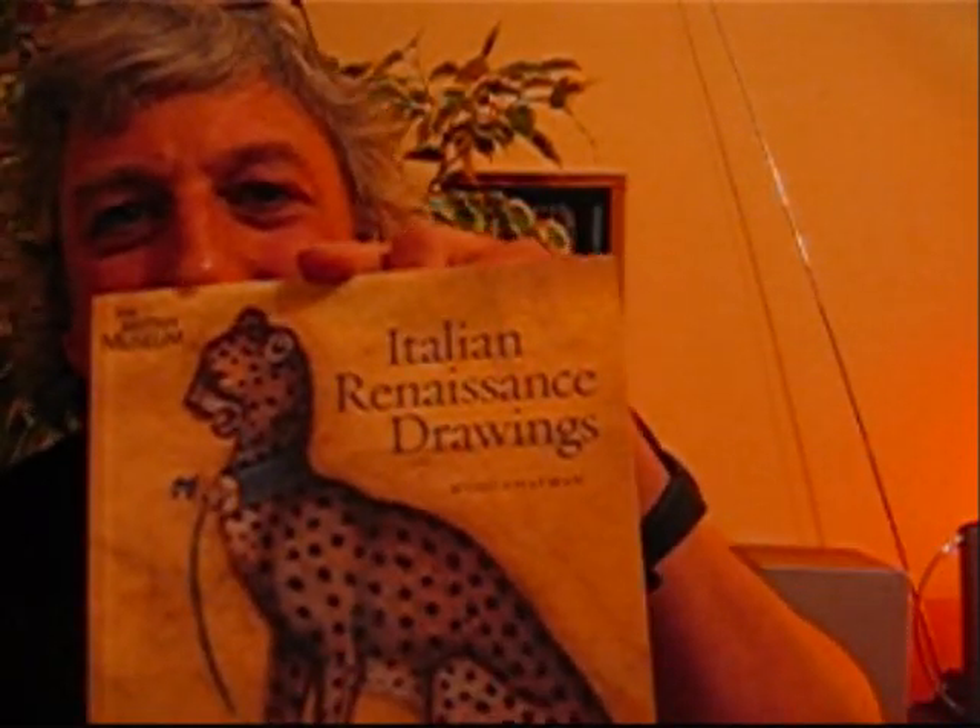So all I wanted to talk about was an exhibition I went to this week. I've been off on holiday this week. It was an exhibition at the British Museum of Italian Renaissance Drawings.